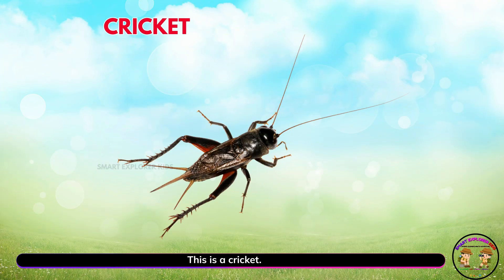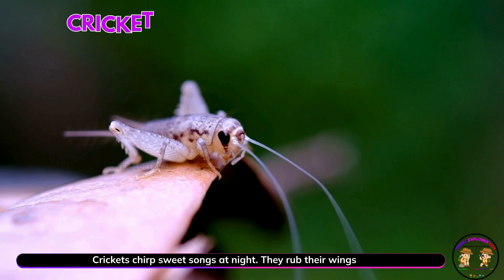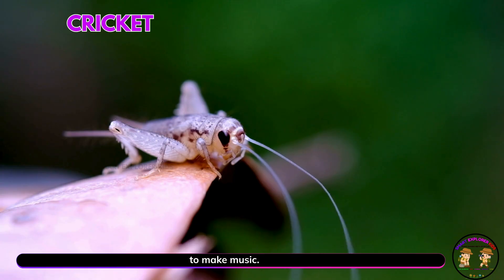This is a cricket. Yay! Crickets chirp sweet songs at night. They rub their wings to make music.